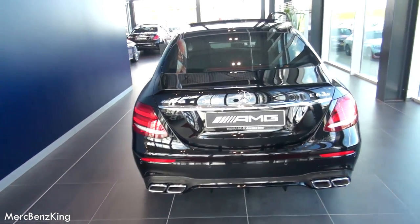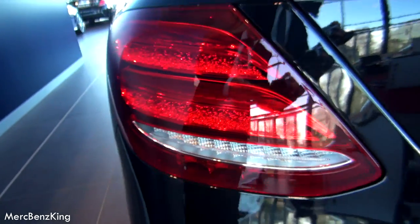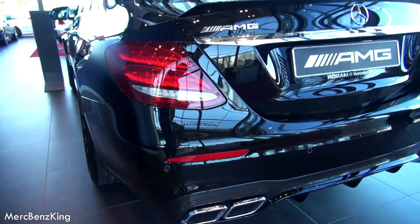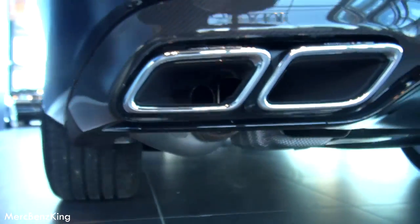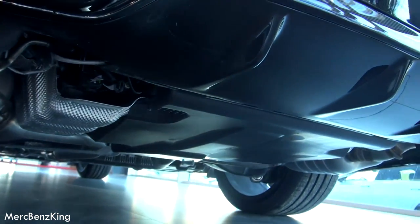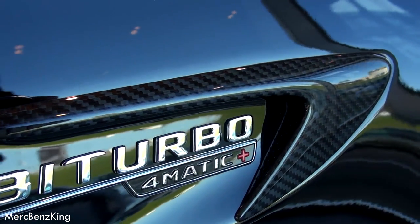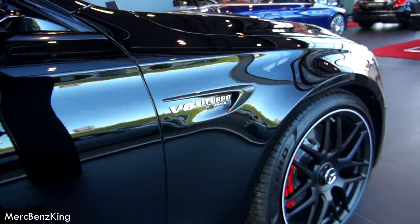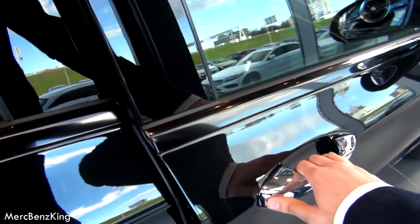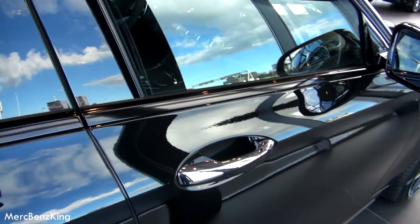Beautiful looking rear. This is the star dust effect taillights. Look at the exhaust — it also changes when you put it in race mode or sport plus mode. V8 biturbo 4MATIC Plus emblem, with the side fender. It has soft closing doors and keyless entry.